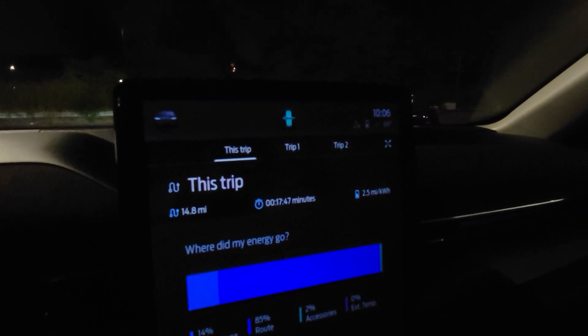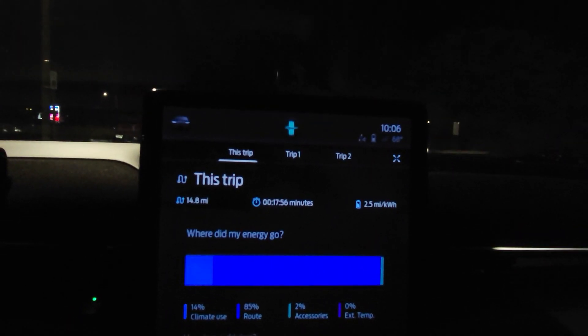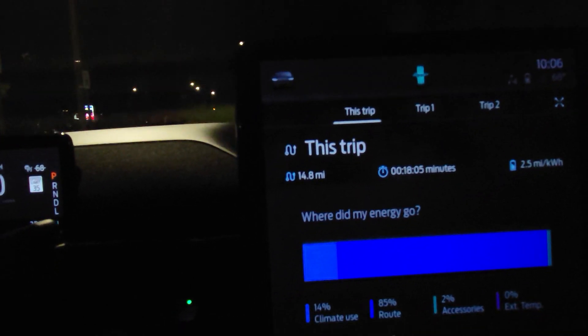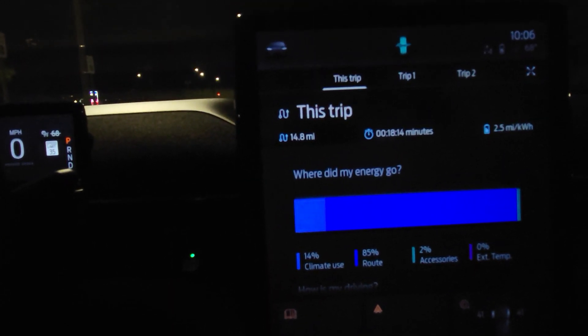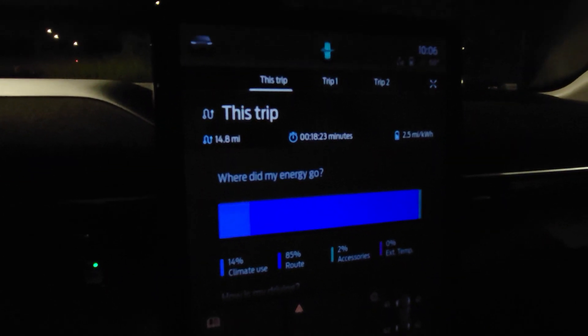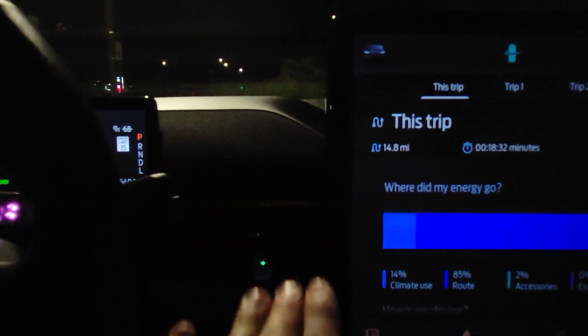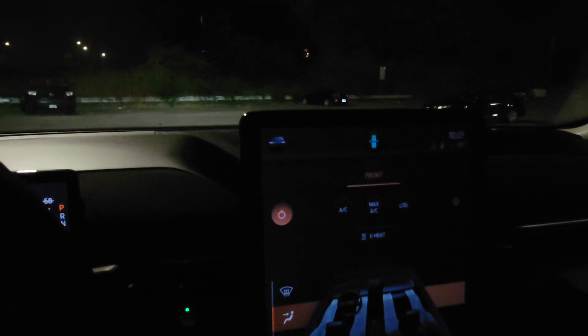We're back — 14.8 miles and 2.5 miles per kilowatt. Not too bad, not as bad as I expected, especially since the last two runs with windows closed and with the air conditioner came out at 2.8. So now we're at 2.5. On the 'Where Did My Energy Go' meter, the climate use took up 14% of the electrons used during this route. So there you go — that's the difference with HVAC. I'm not overly impressed with the temperature of heat coming out of the vents, and that could be based on my current settings because I'm using e-heat. Going to go ahead and change that and see if it makes a difference.